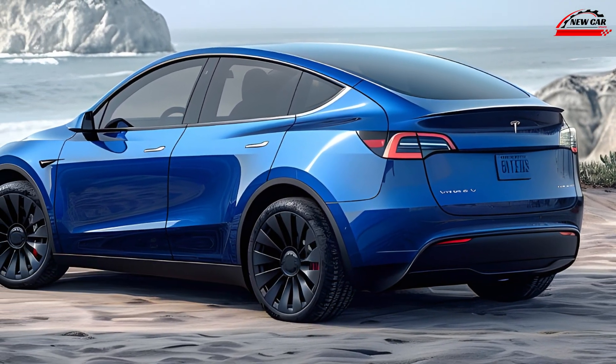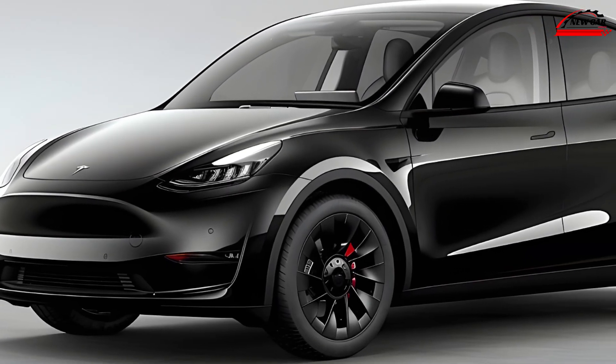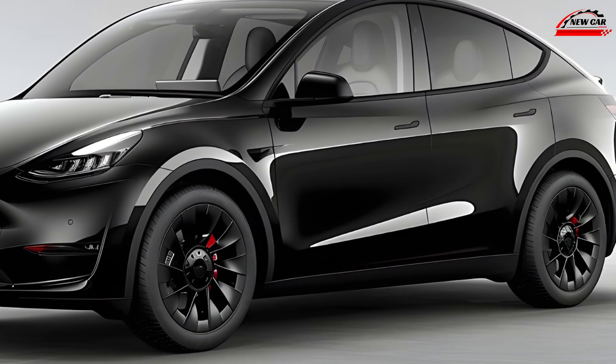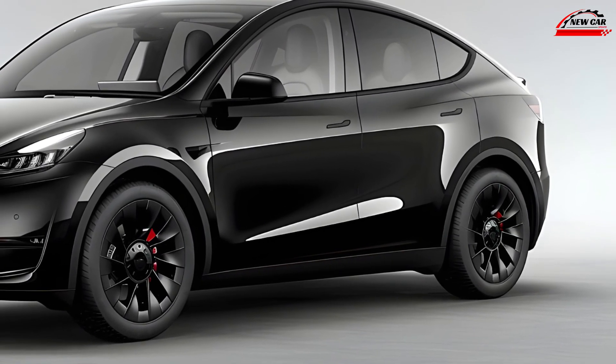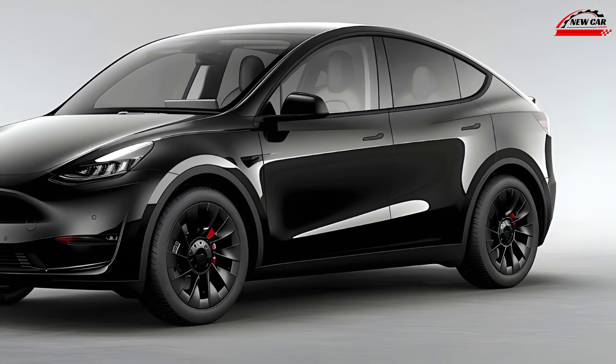Notably, the 2025 Model Y boasts an extended range thanks to efficiency improvements in battery technology and aerodynamics. The long-range model now offers an estimated range of over 330 miles, making it an even more compelling option for long journeys.